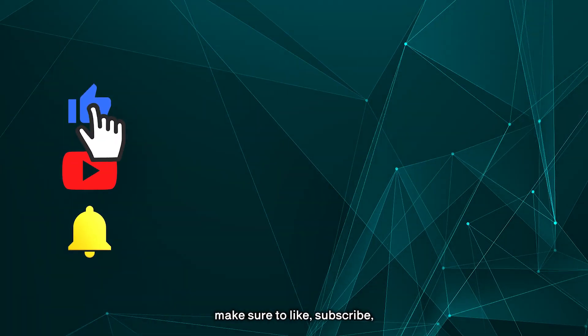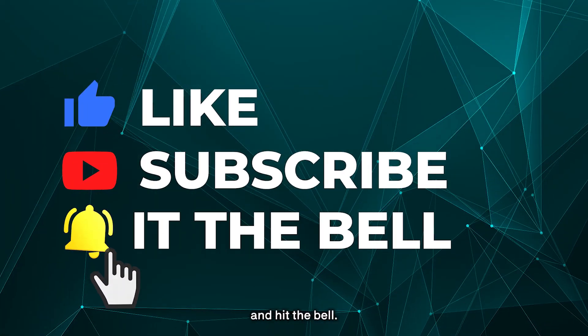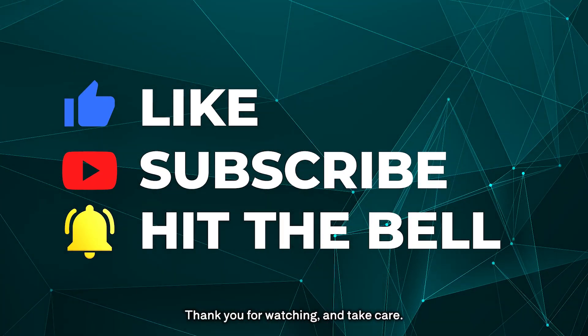If you found our video helpful, make sure to like, subscribe, and hit the bell. Thank you for watching, and take care.